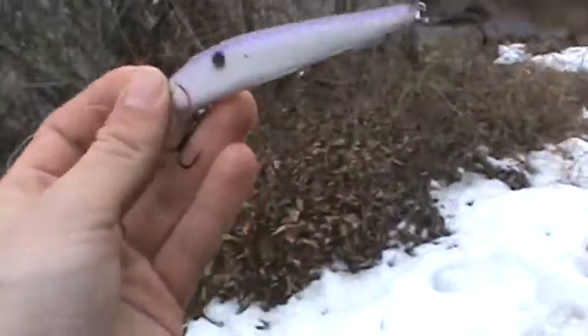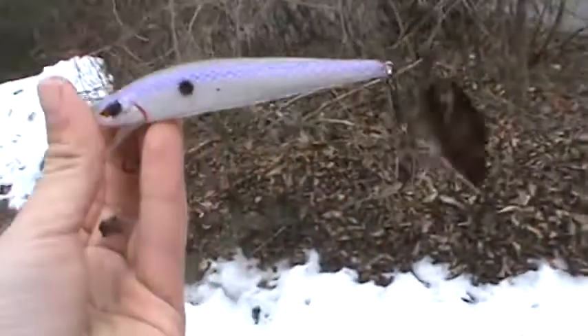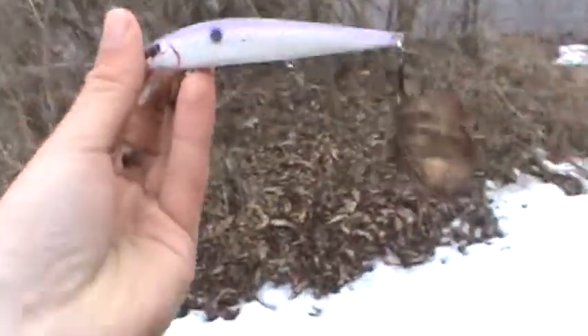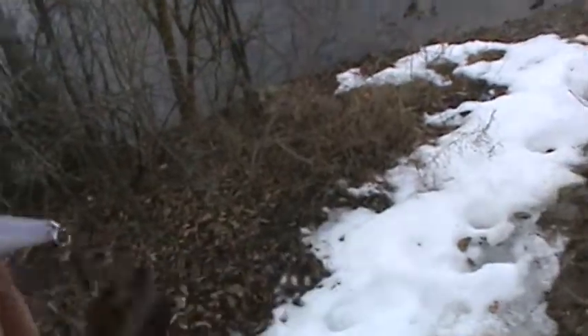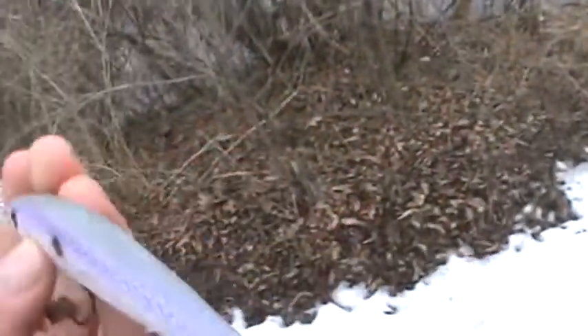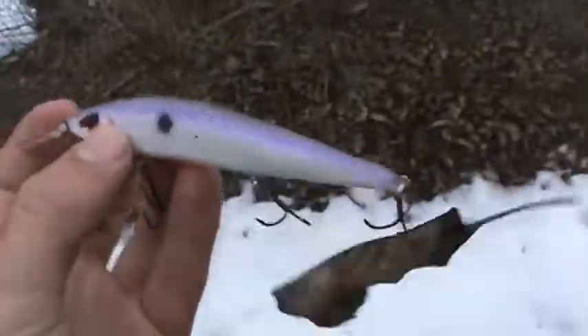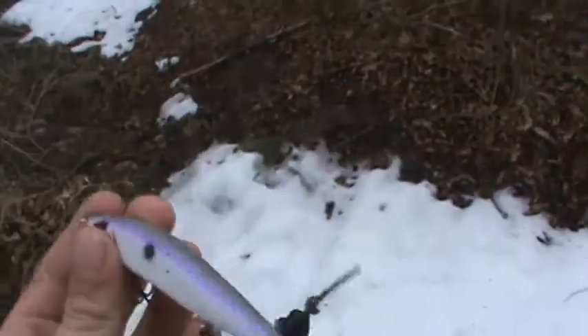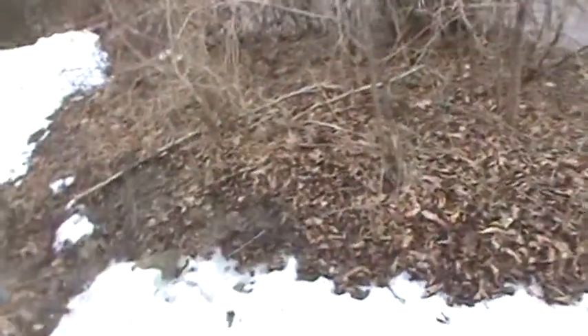It's the exact same bait I used to catch my first open water bass of the year last year. So probably all the time I have for fishing today — I have work in a few minutes. Hopefully I can come back here tomorrow before work and catch some more fish. See ya.